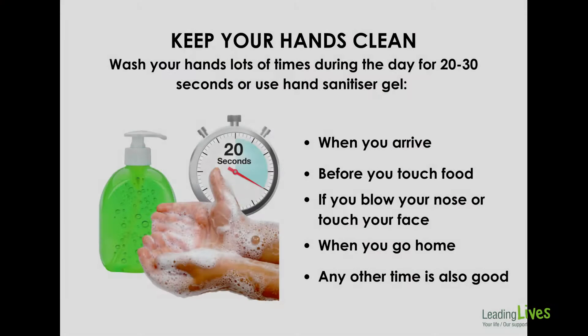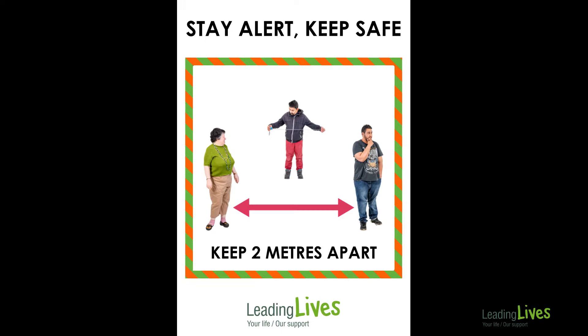Wash your hands with soap for 20 seconds regularly throughout the day, but especially when you arrive, before you eat food, after you touch your face or blow your nose, and when you go home.